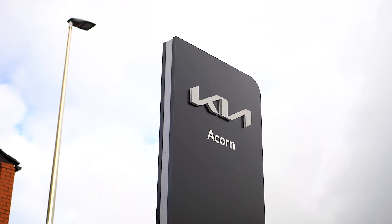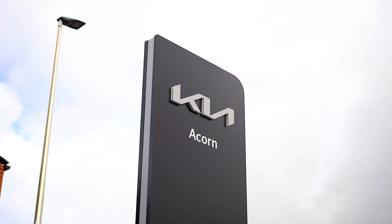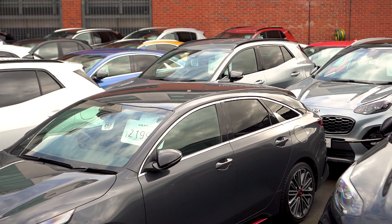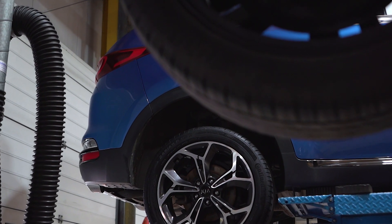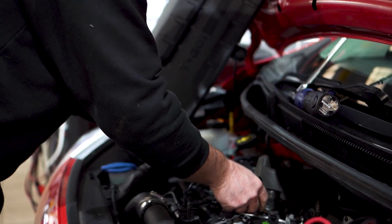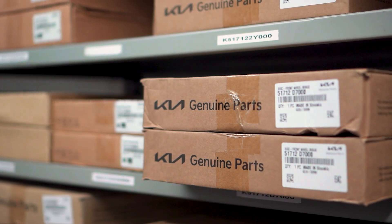As part of the award-winning ACORN Motor Group, we have access to over 500 approved used vehicles in group stock. We have fully trained Kia technicians who will look after all the servicing and warranty needs for your vehicle, whilst using genuine Kia parts.